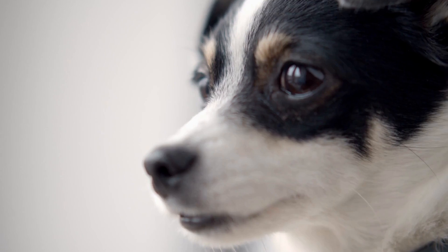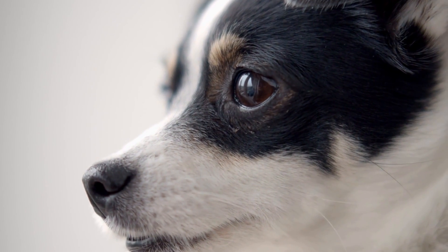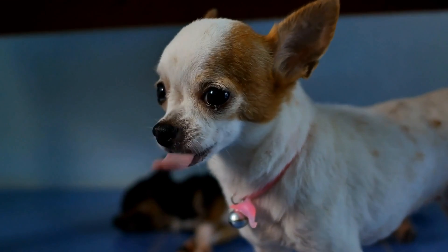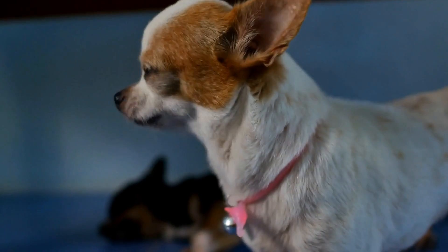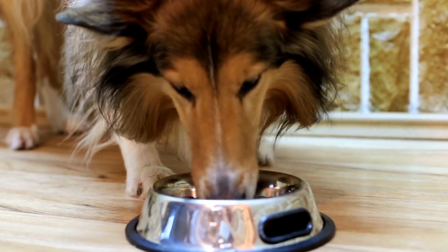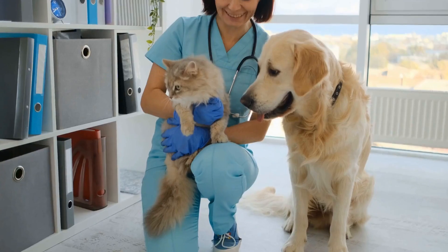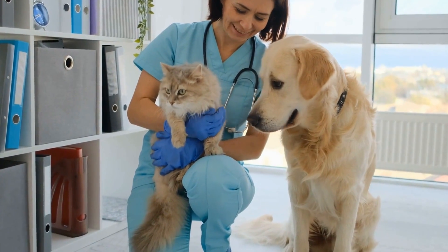Block access to problematic areas. If your dog consistently digs in specific areas of your garden, it may be necessary to block their access temporarily. Install fences, low walls, or plant a line of bushes or shrubs to create a physical barrier between your dog and the desired digging spot. Alternatively, place large rocks or decorative stones on the surface to make it challenging for your dog to dig. By making these areas less accessible, you discourage your dog from continuing their digging habit.